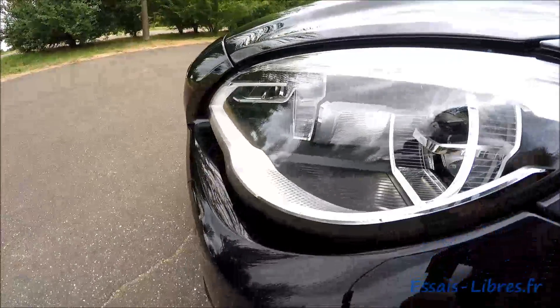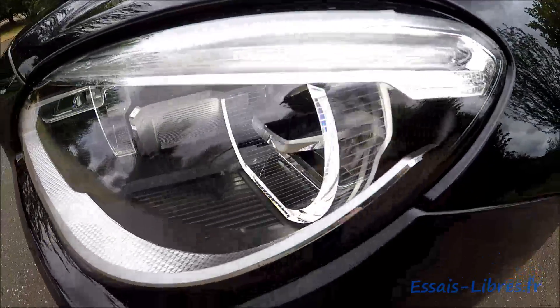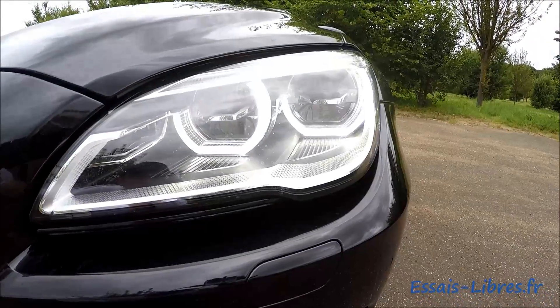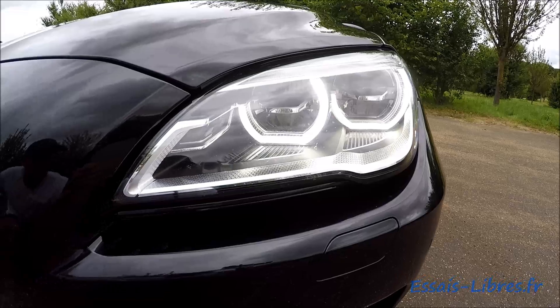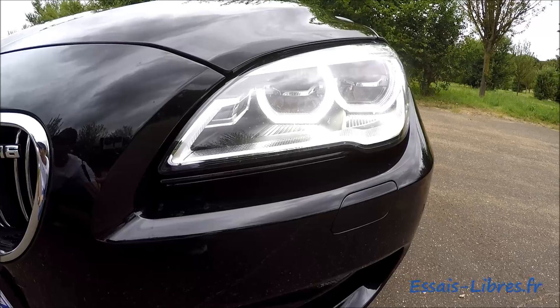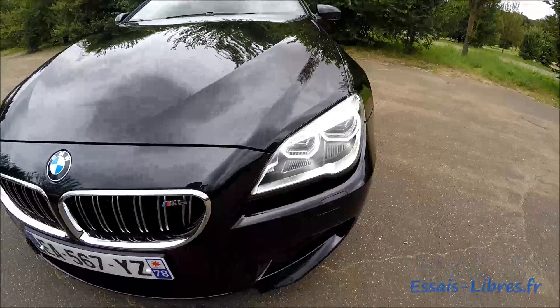At the front lights we have adaptive full LED headlights — you can see the daytime running lights on live, two aggressive rings. The little squinting eye says 'be careful,' and indeed this car is a beast.